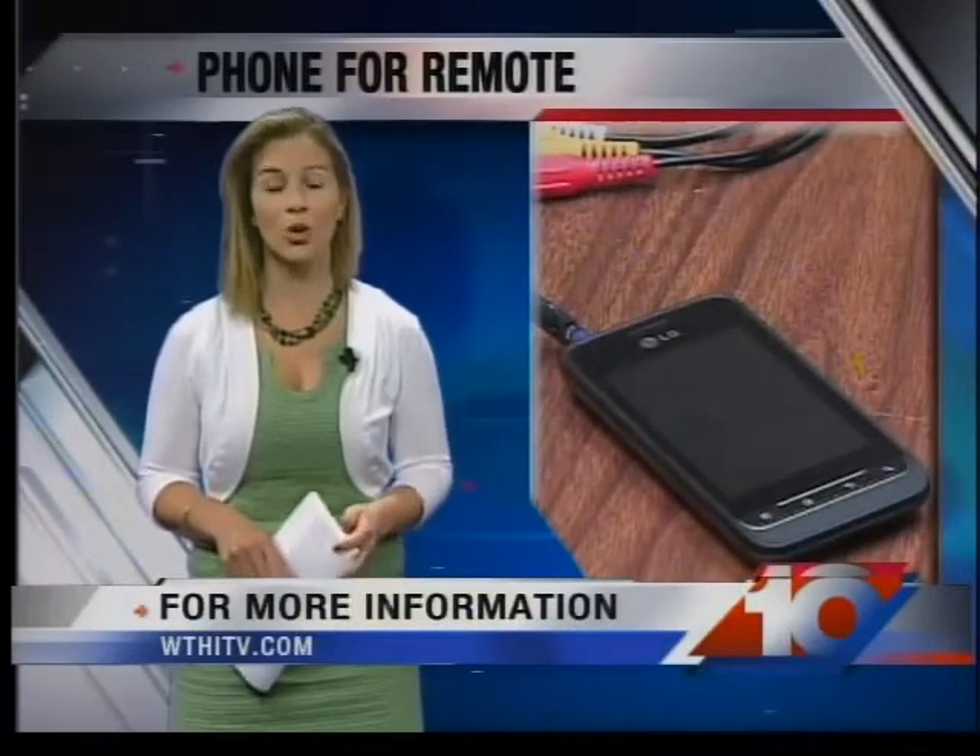For more information, or if you'd like to buy a smartphone device, go to our website, WTHITV.com. Back to you.